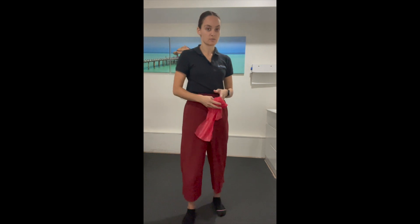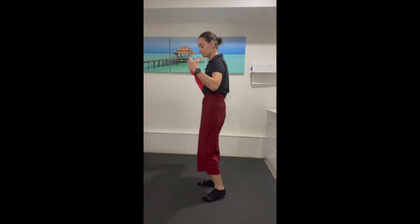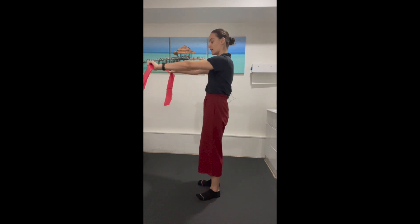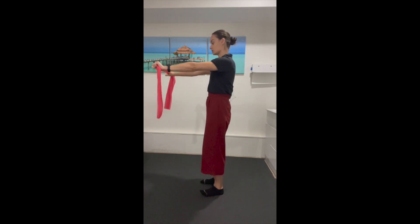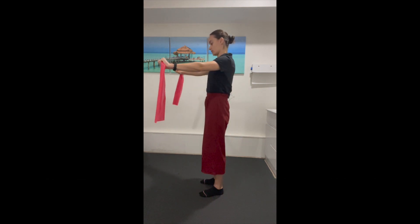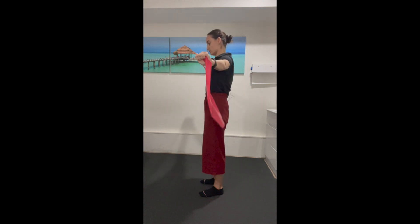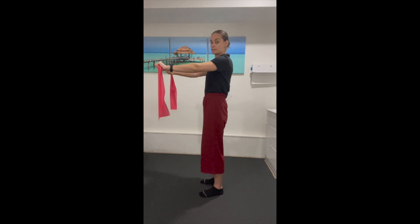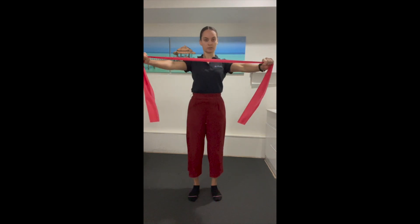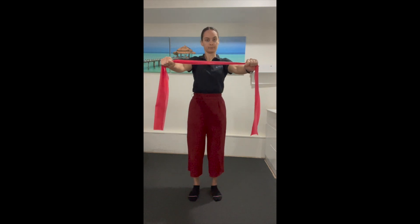The next exercise is for those of us who sit at our desk and hunch over — we want to get the upper back working a little bit more and get that chest open. Take the band again with arms out in front. This time we're going to retract our shoulders first and then pull the band apart. This works the muscles between the shoulder blades — shoulder blades come back and then pull the band apart. You should feel the upper back working, and as you slowly return to the front you'll feel the front of the chest working as well.